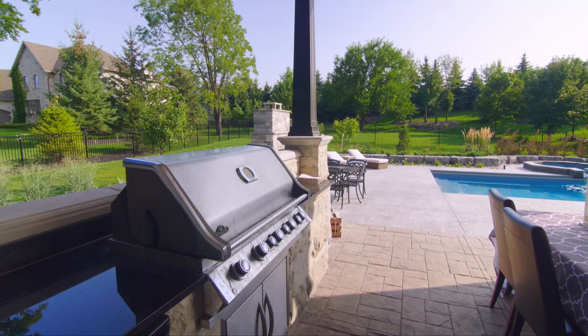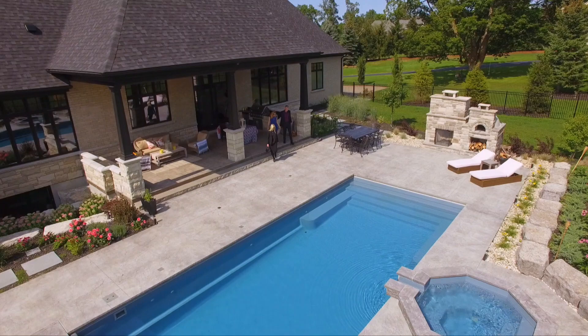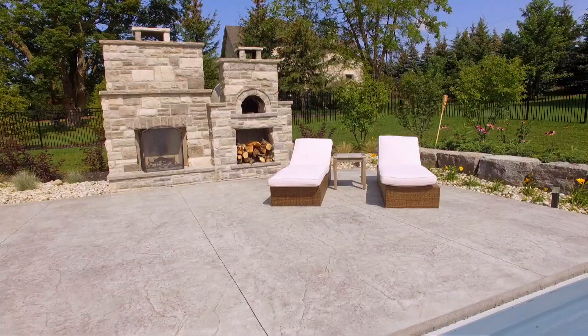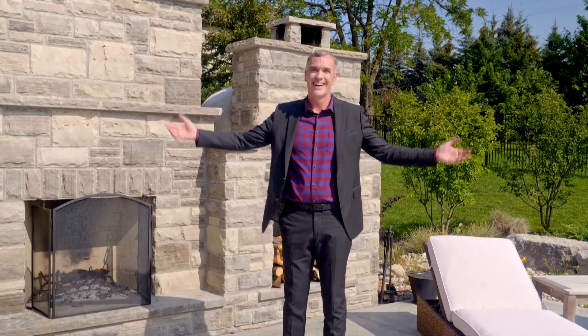I think this backyard is pretty much exactly what you guys are looking for. Wow, this is beautiful. Is that a pizza oven? It's exactly that. He loves that — it's heaven for you. I could just make this my home right here.